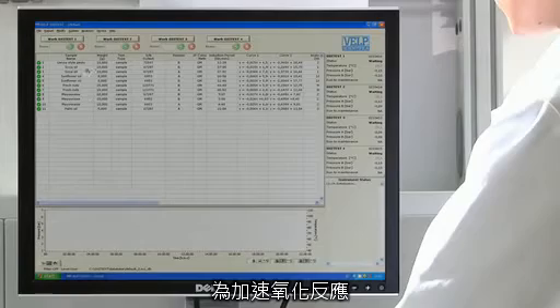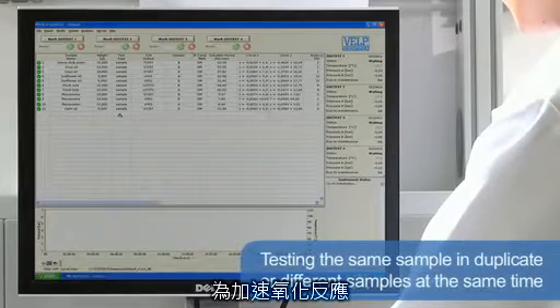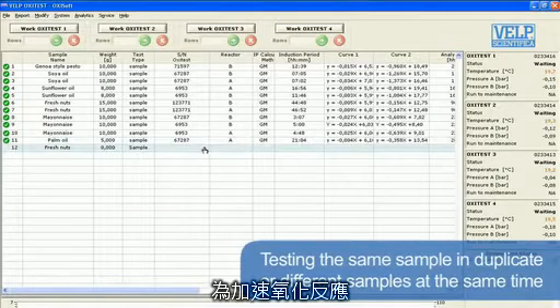This is an extremely simple and intuitive instrument for testing the same sample in duplicate or different samples at the same time.